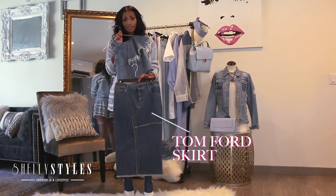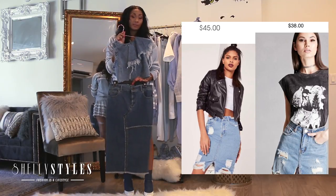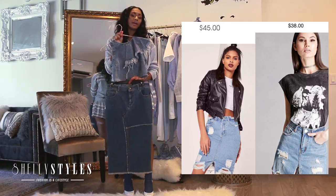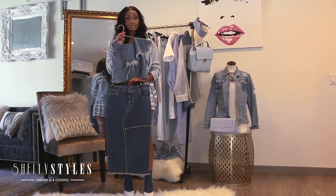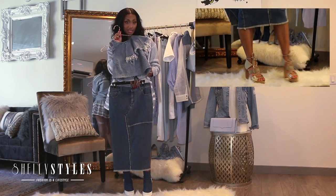You can source the same patchwork denim from Missguided for about $50, Forever 21, anywhere. You can still get the look for less. Pair this denim on denim look and you will look chic but still fashionable.